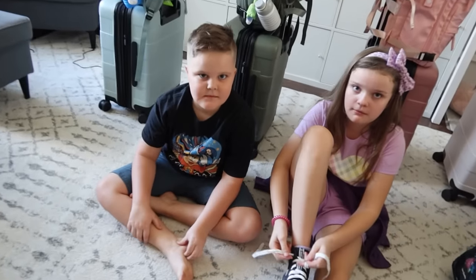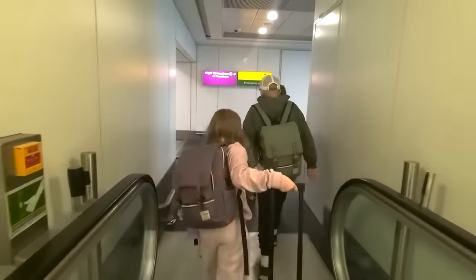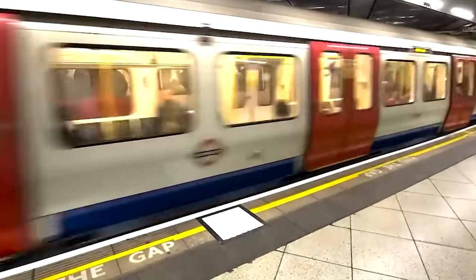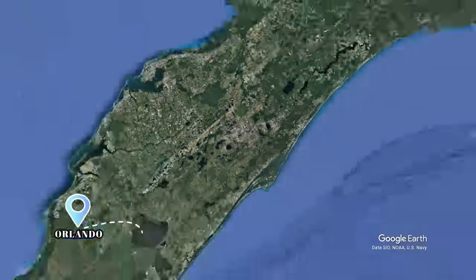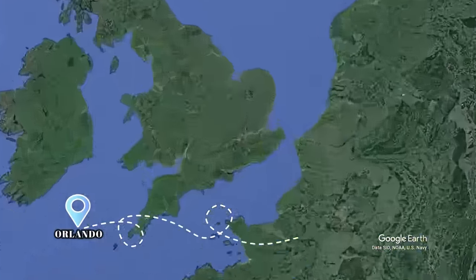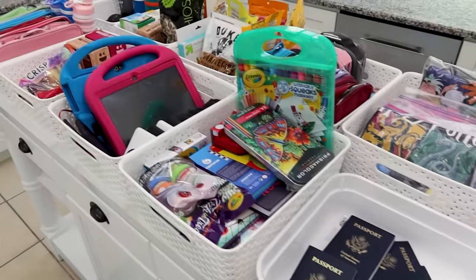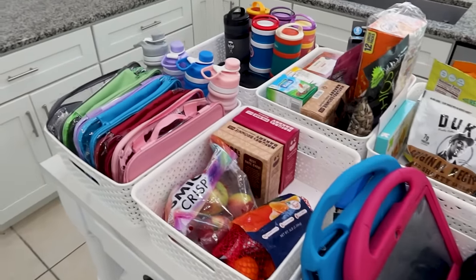Tonight, we are flying to London. We did take a trip to London last year, but I didn't really vlog our flight. So in this video, I'm going to take you along with us. We are flying out of the Orlando Airport and into London Heathrow — this is going to be kind of a red-eye flight. Hopefully we'll get some sleep, although I did pack plenty of snacks and activities.